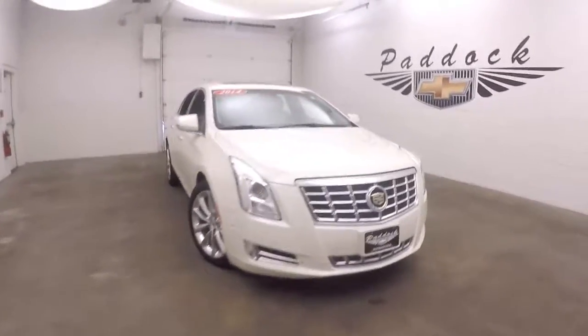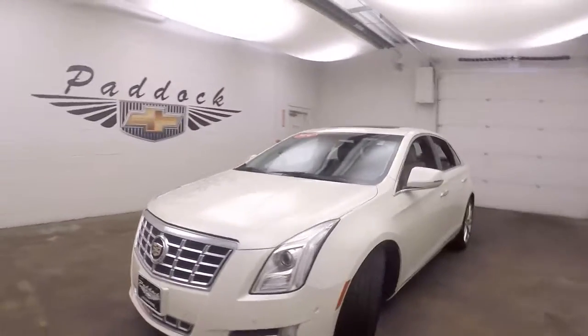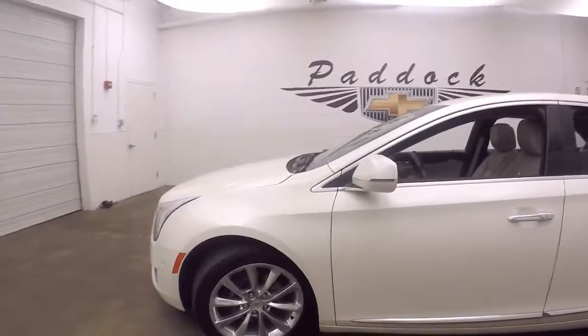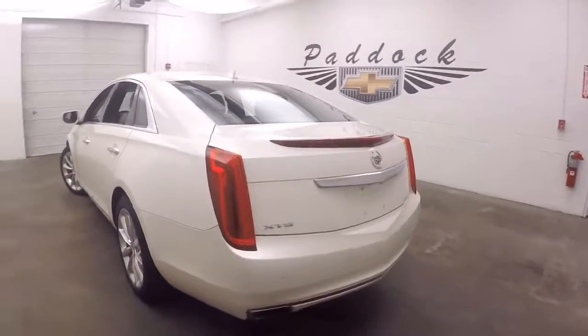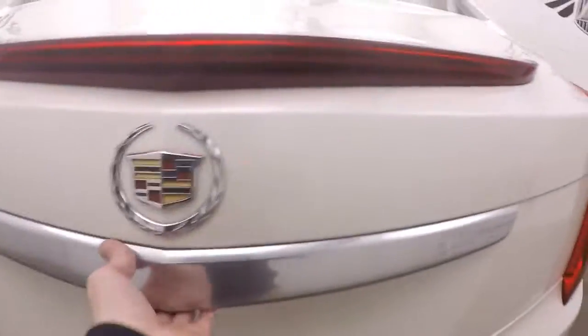This is a 2014 Cadillac XTS. This car is in beautiful shape, nice and straight, with nice polished aluminum alloy wheels, some tires, dual exhaust, and a very large trunk with tons of space.